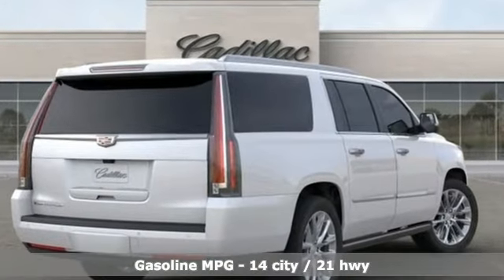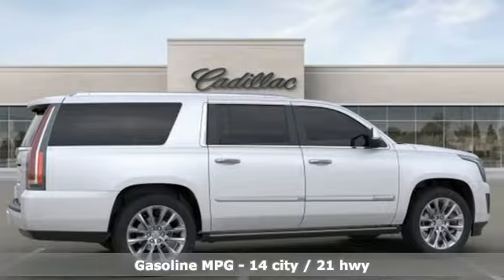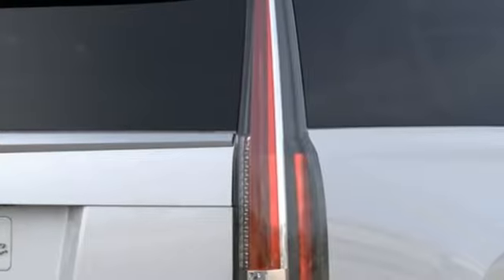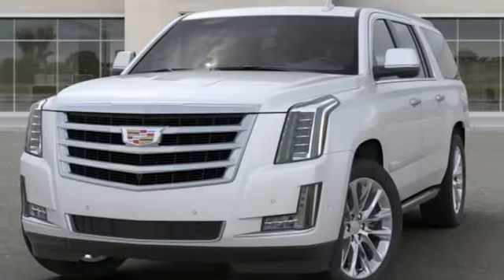It comes with all the amenities you need: streaming audio, power heated mirrors, dual zone climate control, automated parking sensors, doors and push button start proximity key.